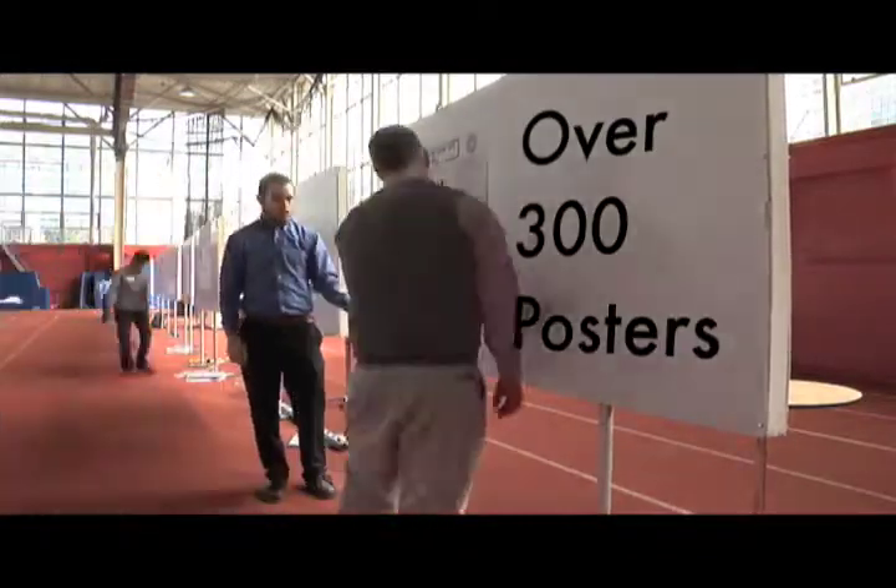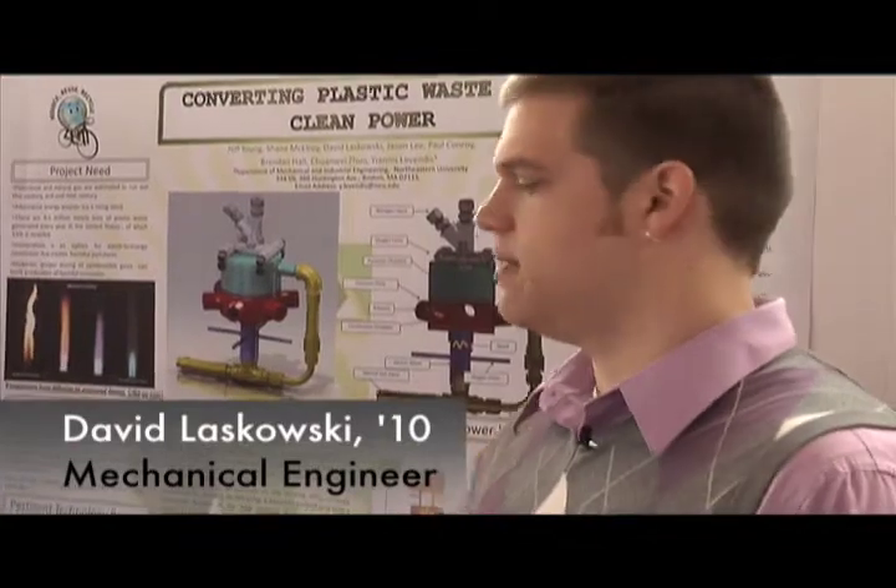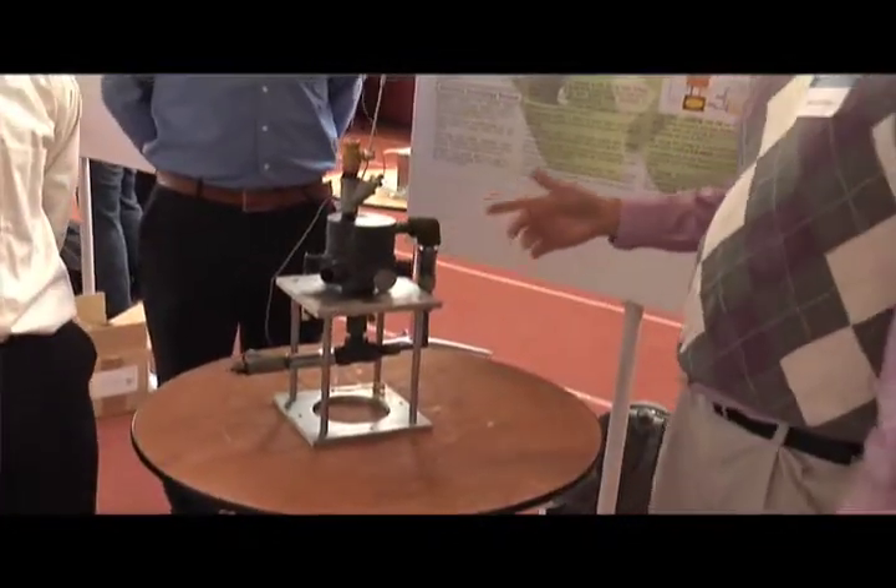We are trying to convert plastic into clean power. Here we use all different kinds of plastic waste. Right now this is a prototype right here, and this entire thing is self-sustaining.